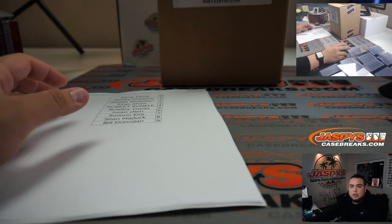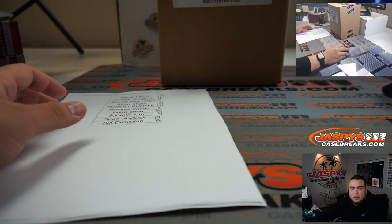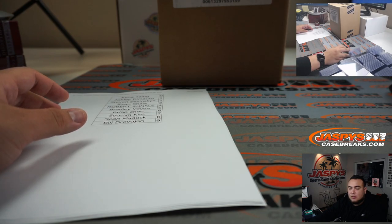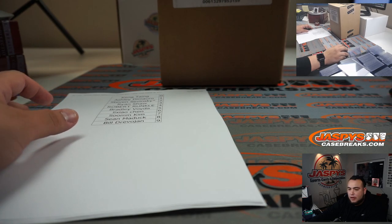I'm printing out a new sheet, but I want to include all 21 teams so you guys can see the teams that are part of that. One second, guys — this 21-teamer does have a lot of teams. I'm printing it out.